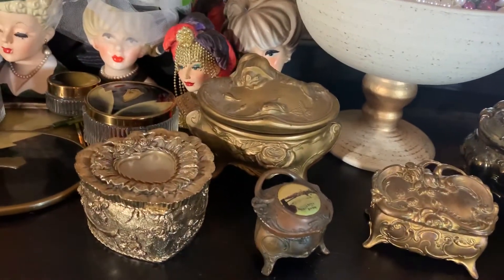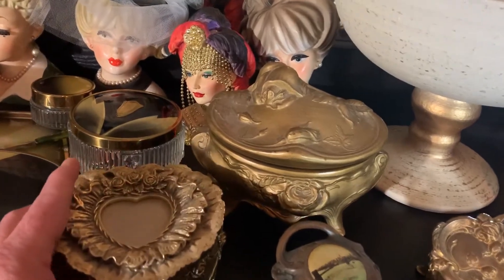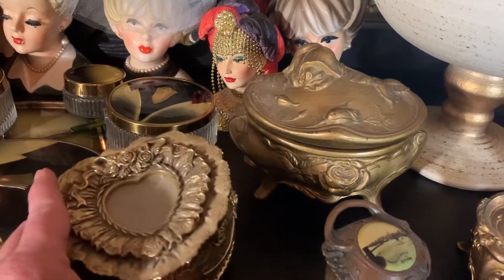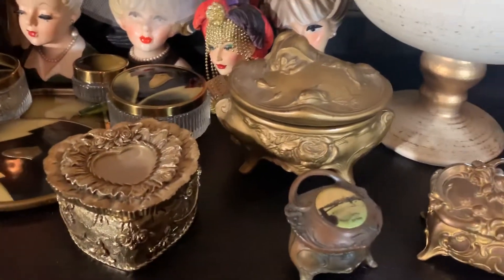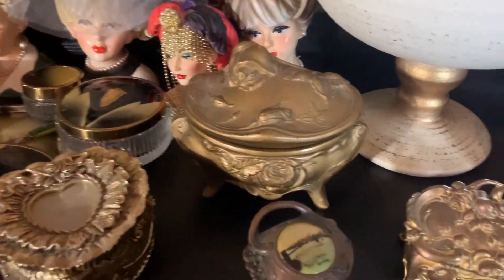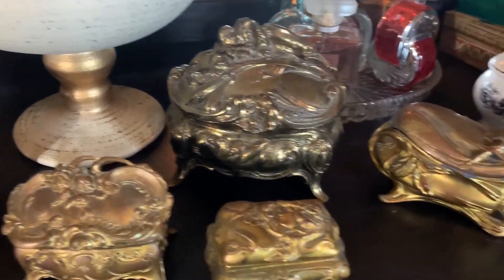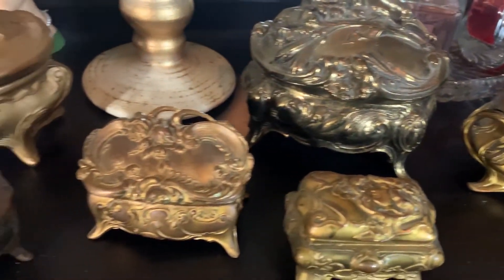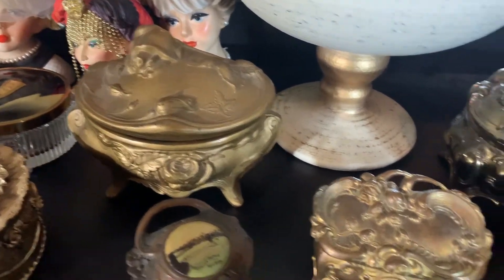This one that you guys see here is not vintage. This is just one that I found somewhere and I felt like it fit in so well with them that it's just sitting here. You'll notice that many of these have an Art Nouveau motif on them, and that's due to the time in which they were manufactured.